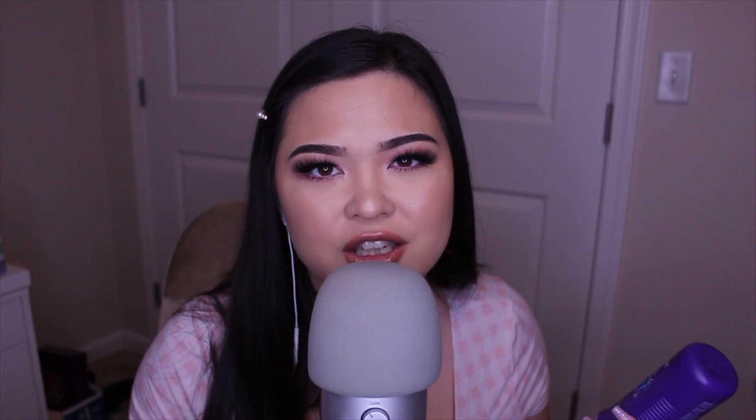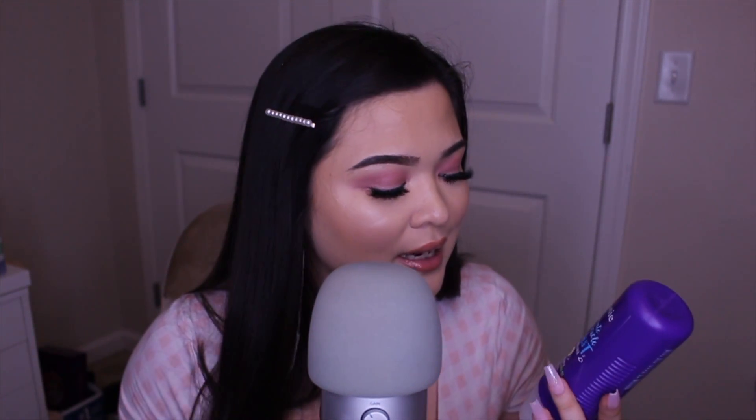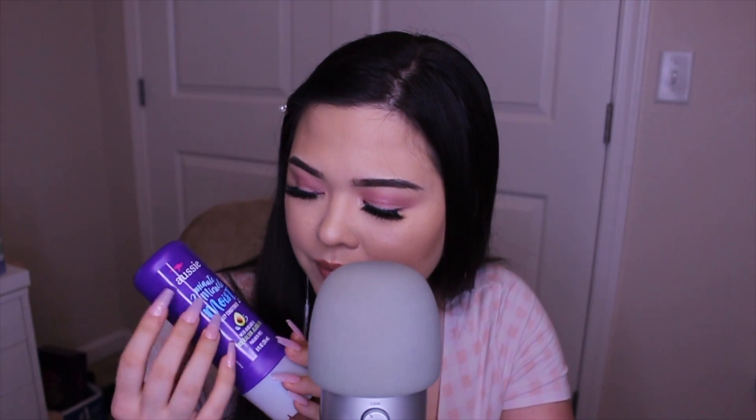It's a deep conditioner you use after washing your hair — you just let it sit for three minutes. I'll shave my legs or something in the meantime. I love it; it makes my hair feel so silky smooth. It also helps with frizz and it's a really good product for such a cheap price. I use it probably once or twice a week.